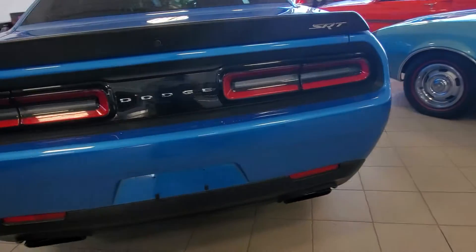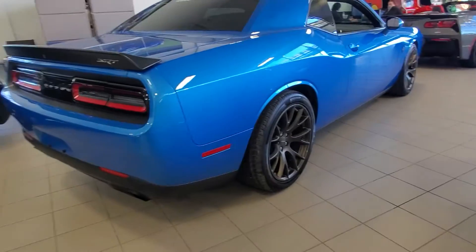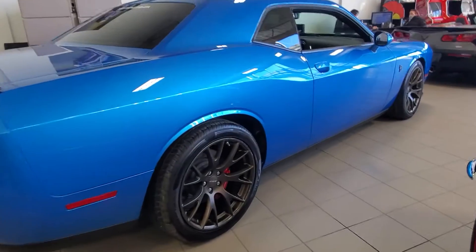Coming around the back here, I love the satin black spoiler and dual exhaust — this thing sounds like a beast. You also have the backup camera on there, and with it being the automatic, it comes with a factory remote starter as well.